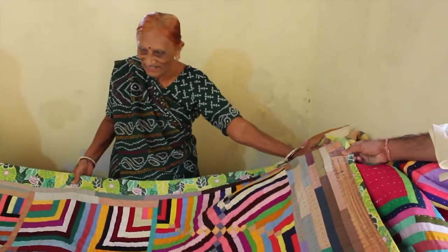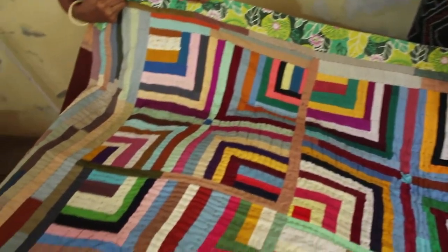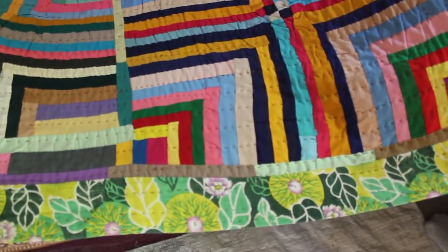Her neighbors laughed at her because she broke tradition so boldly. But she kept quilting with her own bold designs for the next 30-plus years, quilting inside or when the neighbors were gone. When she showed her quilts to Stoddard and a friend, her head was down at first — but they thought they were fabulous, like modern art. This illiterate village woman had a natural creativity that was just amazing.